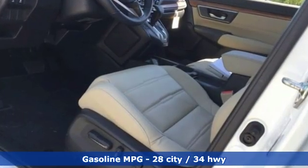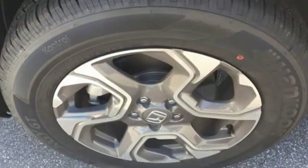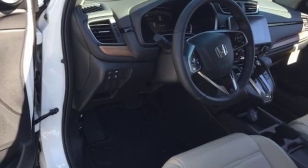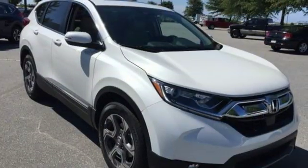Streaming audio, doors and push button start proximity key, front heated leather bucket seats, auto dimming rear view mirror, remote engine start, dual zone climate control, intercooled turbo inline four cylinder engine, power sliding and tilting sunroof, gas pressurized shocks, and power heated mirrors.